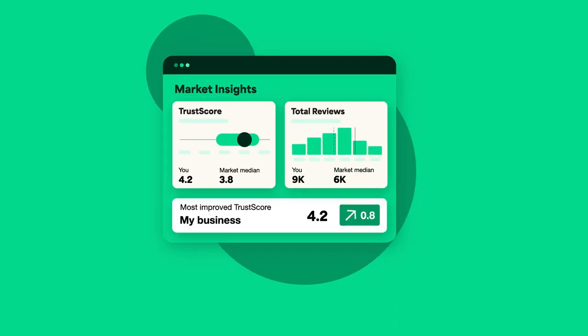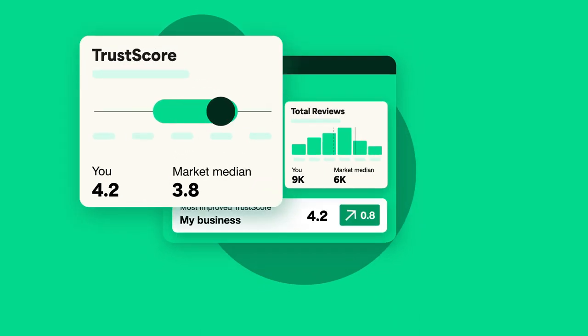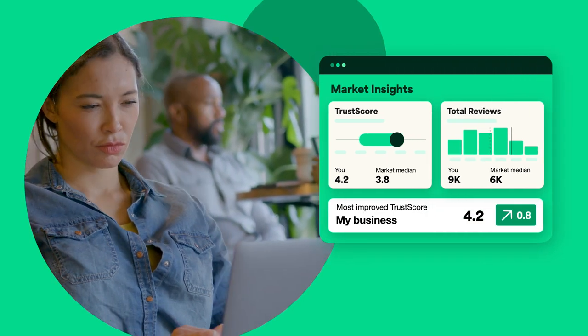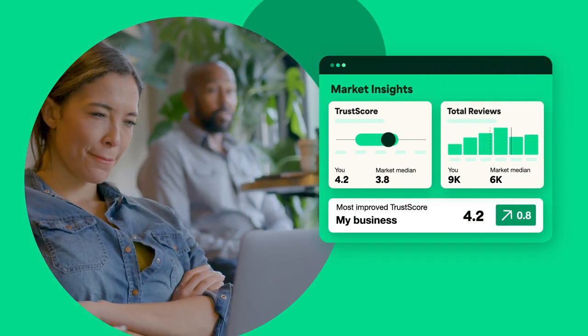Market Insights lets you explore market data on a customizable dashboard, allowing easy exporting of the information you need, so you can benchmark, analyze, and create action plans to improve your business.